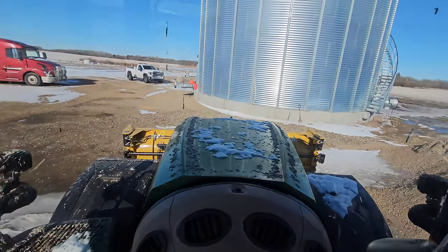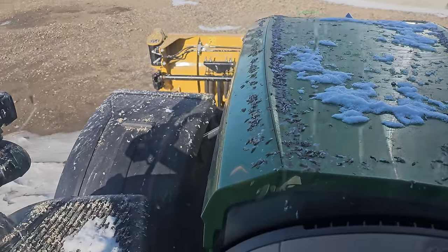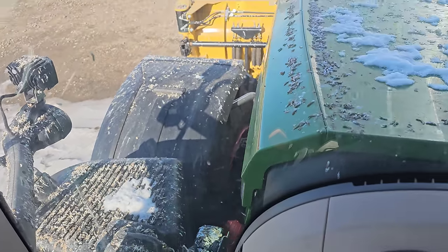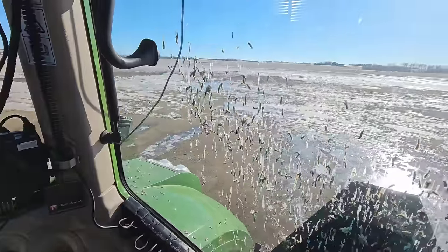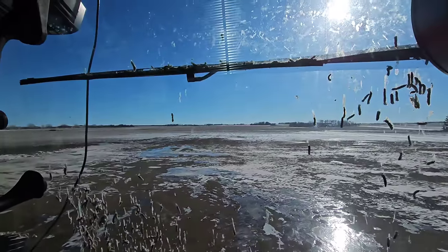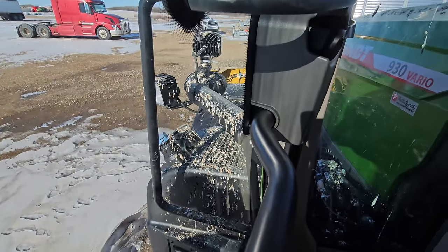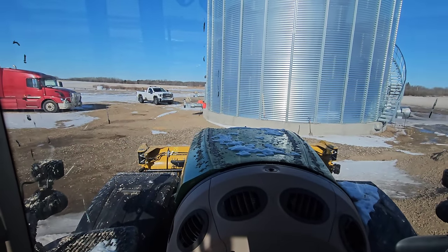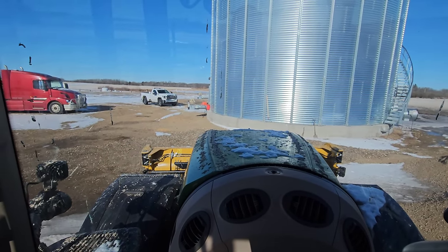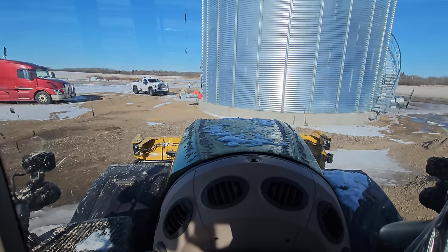And you should see the bird crap on this thing. Holy cow. Look at that — that is unbelievable. Never seen so much bird crap in my life. It's ridiculous. This doesn't normally happen at either location, North or South Farm. You never have this kind of bird crap on something.